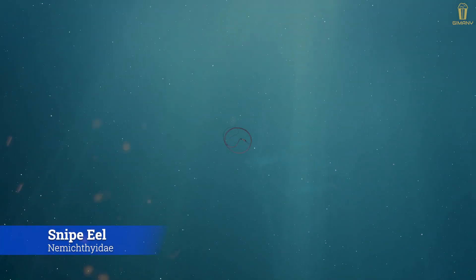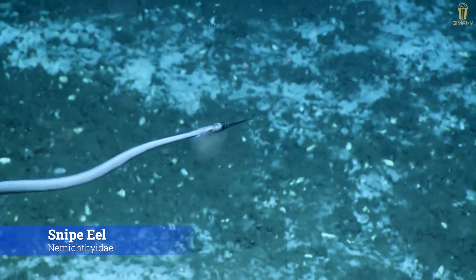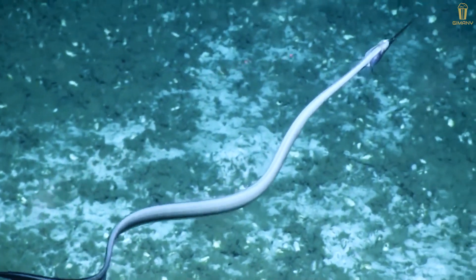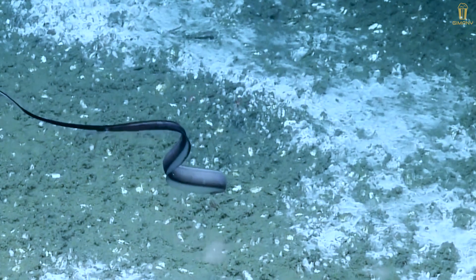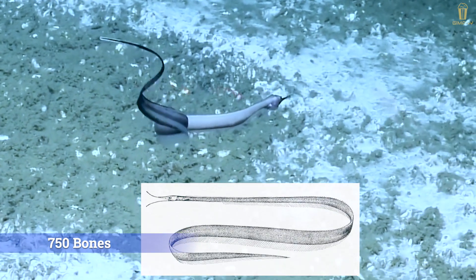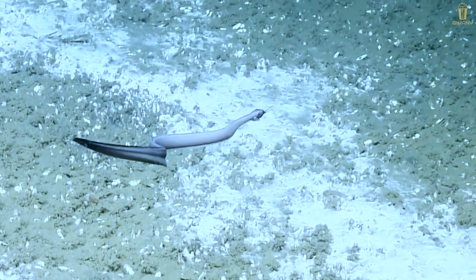Snipe eels, family Nemichthyidae, are slender creatures whose maximum length is still a mystery to marine scientists. The average length is 122 centimeters, and they have about 750 bones in their spine — far more than any other animal in the world.